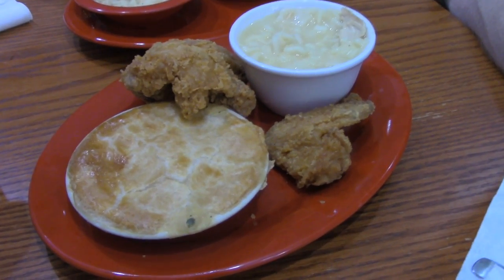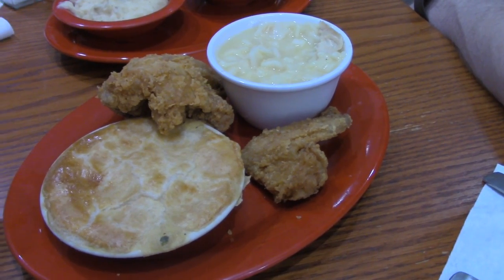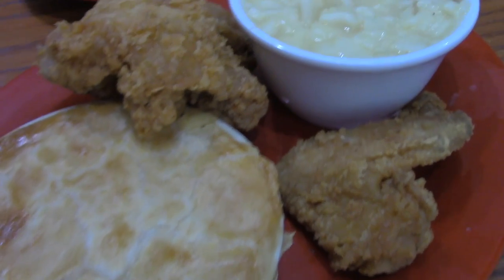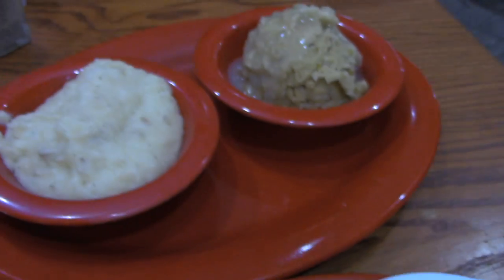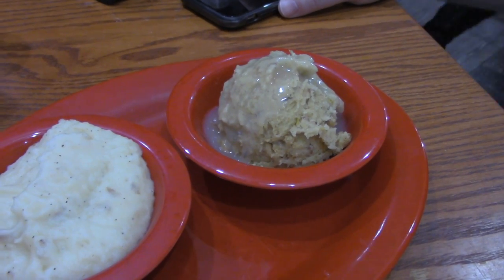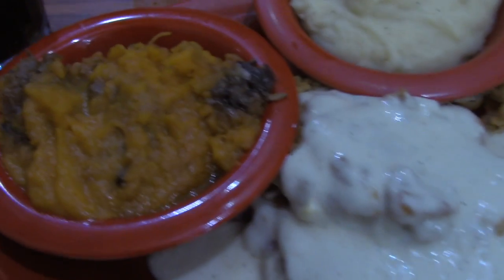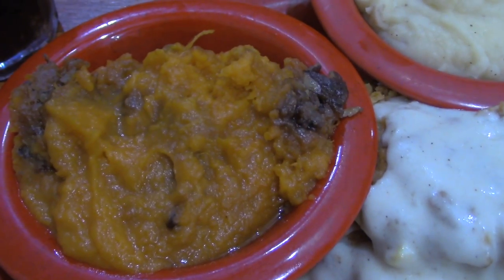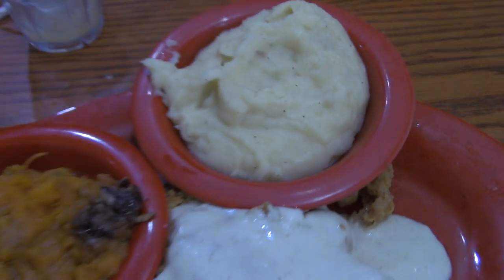Chris over here got the farmhouse sampler — it looks like some chicken pot pie, fried chicken, and chicken and dumplings, plus some mashed potatoes and sausage dressing. That looks exquisite! Over here on my plate, I got the chicken cordon bleu with some sweet potato casserole and mashed potatoes. We are going to dig in!